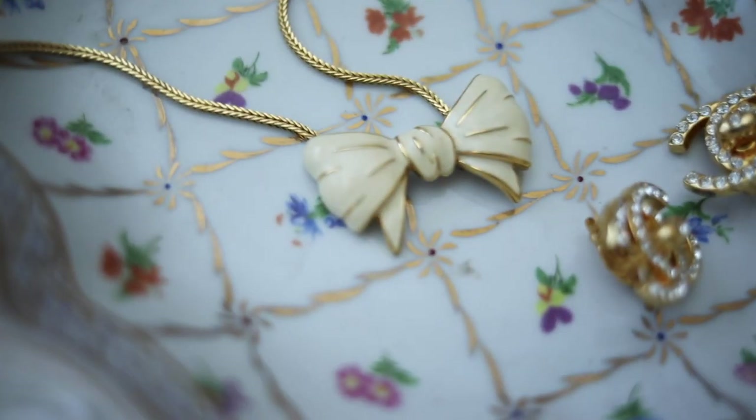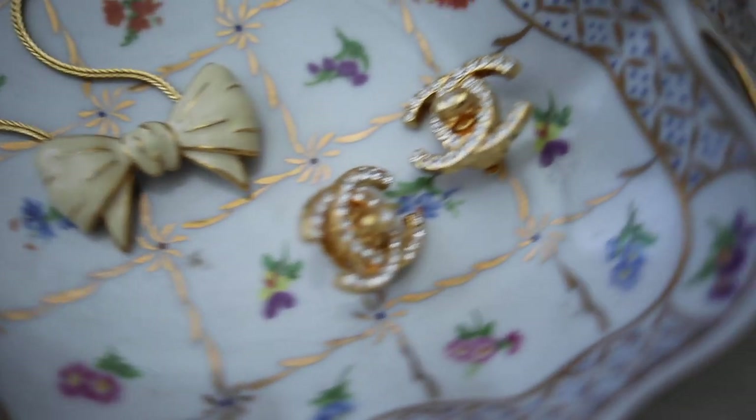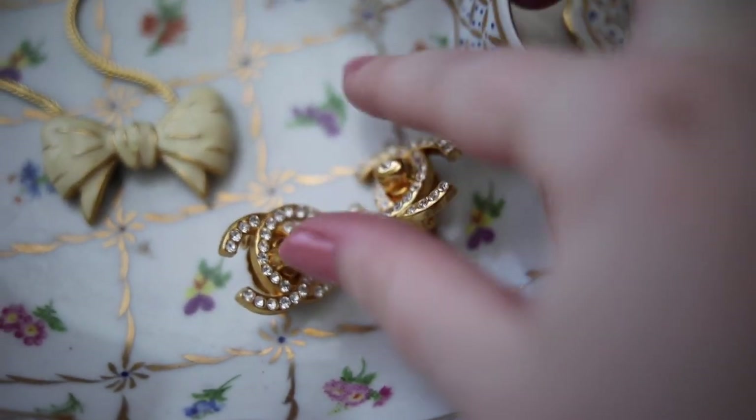This adorable bow necklace was also from my great-grandmother, and I'm not quite sure on the year, but I'm thinking it might be from the 80s, and it's from a brand called Monet.